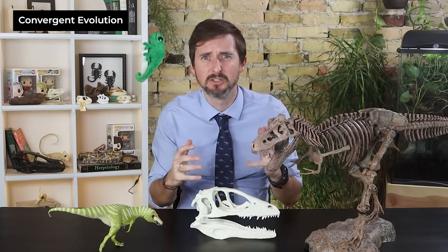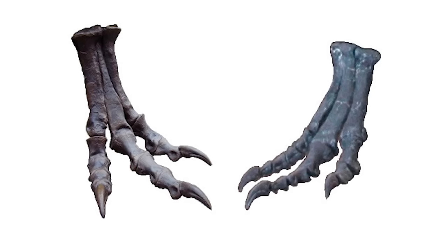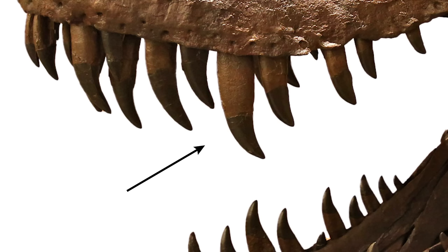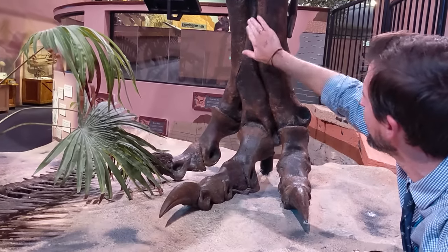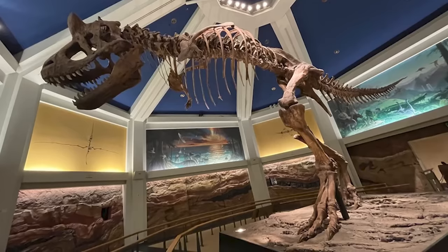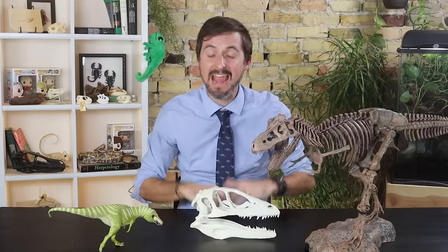The arctometatarsalian condition is also found in the later tyrannosaurids, but it wasn't found in their ancestors, suggesting it evolved independently — this is called convergent evolution: similar features evolving for similar reasons but not inherited from shared ancestors. The arctometatarsus makes the foot very rigid; most dinosaurs lose energy due to flexion of bones during movement, but that is greatly reduced in dinosaurs with this structure. So to identify a tyrannosaurid, look for fused nasal bones, spike-shaped post-maxillary teeth, short D-shaped pre-maxillary teeth, and in many cases an arctometatarsus — which is actually what let me notice that the Carnotaurus skeleton at Disney World is just a small tyrannosaurid with a Carnotaurus skull on top.